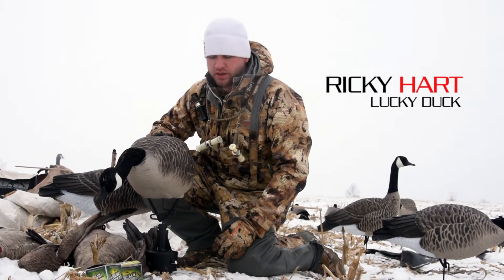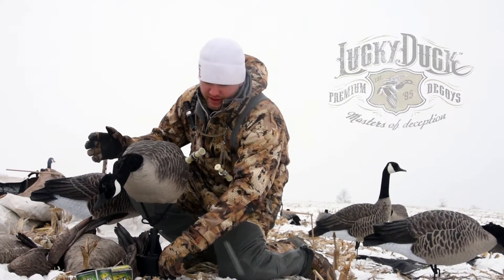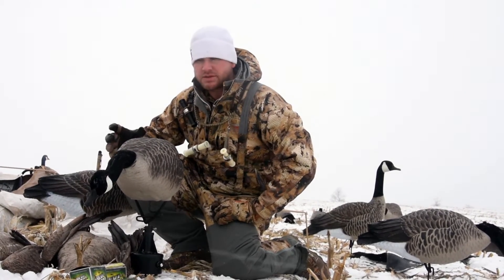Something new for 2016 is the Lucky Duck Decoy Deceiver. The nice thing about this is it works on low wind days. Today we actually used one of our 12-inch Predator stakes, but this will actually come with a ring base on it.